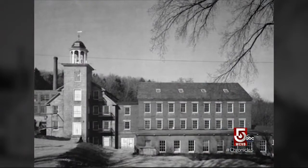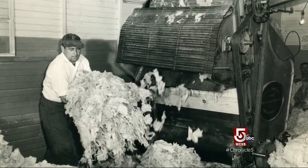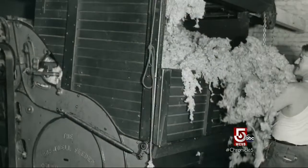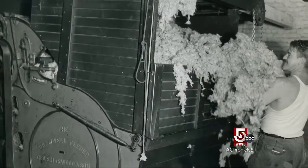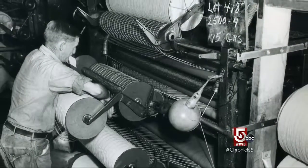Wool and textile started here around 1820 by the Harris family. John Colony's family started an operation in Keene, and in 1849 they moved here and competed with the Harrises in this village. The Harrises left the industry and the village in the late 1880s, and his family stayed until 1970 when the mill closed.